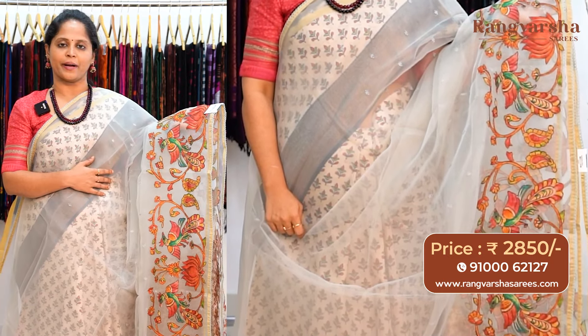A green color organza silk saree with a multi-color patchwork border on one side comes with a complete floral embroidered body, priced at ₹2850 with free shipping. A peach color kalamkari patchwork organza saree has a multi-color floral printed blouse and comes with a complete floral embroidery running through the body. A cream-based organza silk saree with self-embroidered motifs running through the body has a 6-7 inch kalamkari patchwork border on one side, priced at ₹2850 with free shipping.